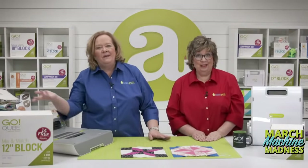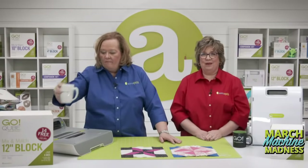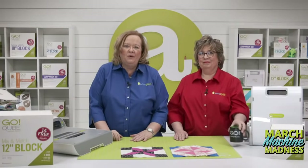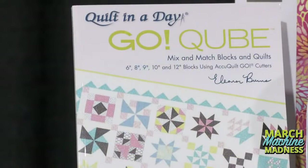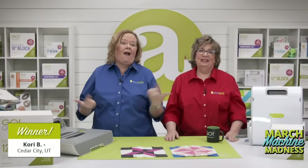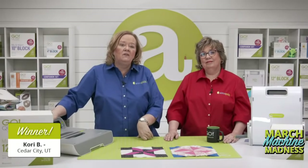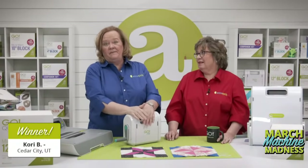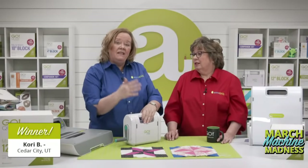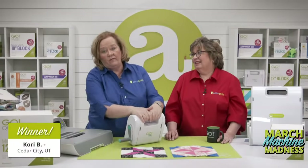Voting is now closed. While the team tallies the votes, we're giving away our final GoCube book. The final winner is Corey B. of Cedar City, Utah — congratulations! And because I want to win today's bracket challenge, I'm giving away a free GoMe to a lucky registered winner — with those two dies. The lucky winner of a GoMe fabric cutter is Brenda W. of San Marcos, California. Congratulations Brenda — keep it right by your sewing machine, that's how we roll.